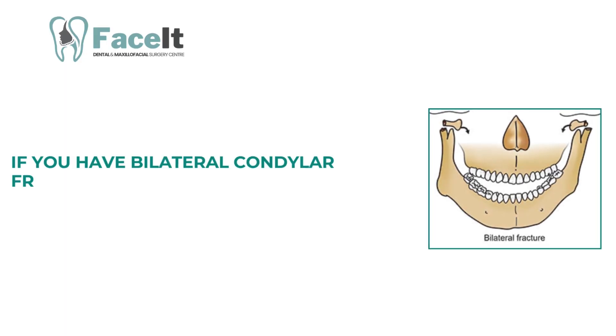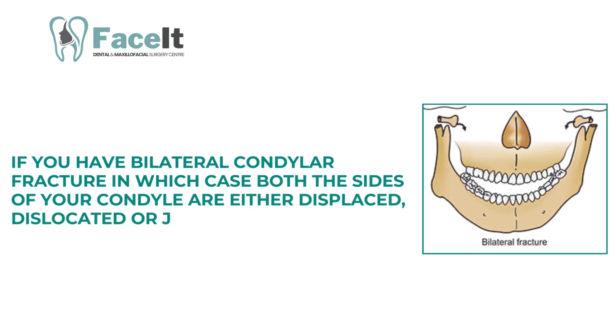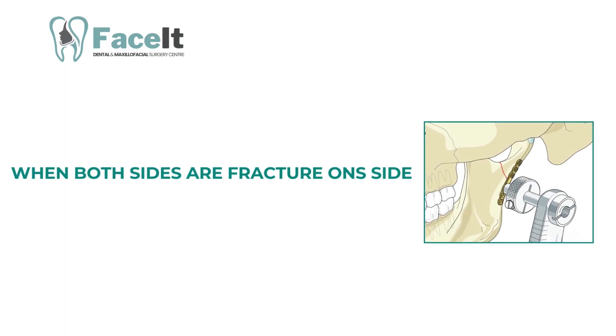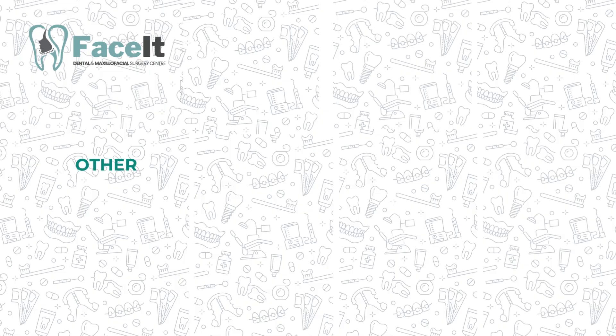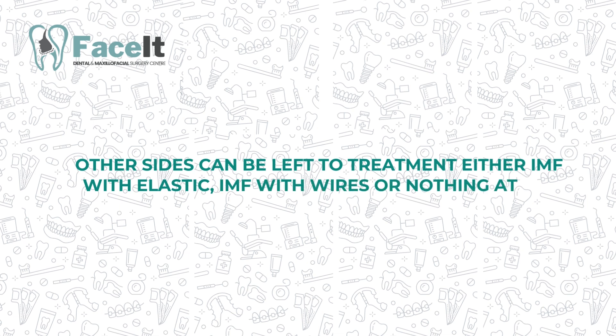The last scenario is bilateral condylar fractures, where both sides of the condyle are either displaced, dislocated, or just deviated. In this case, ideally one side should be fixed with plates and screws, while the other side can be managed by IMF with elastics, IMF with wires, or left without fixation at all.